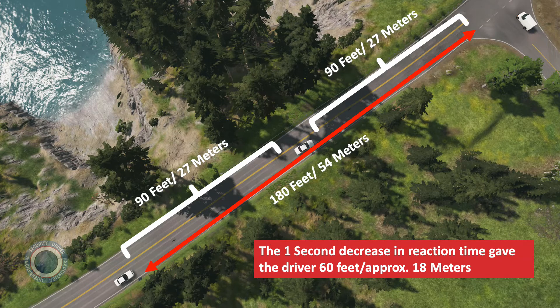Let's look at the same scenario with different numbers. Through training, the driver has decreased their reaction time from 2.5 seconds to 1.5 seconds. The speed is still 40 miles per hour or 65 kilometers per hour — 60 feet per second or 18 meters per second. Multiplying 60 feet per second by 1.5 seconds means the driver has used only 90 feet or 27 meters to react, leaving 90 feet — an extra 60 feet or 18 meters compared to the previous scenario. Escaping the problem is easily accomplished. The difference between the two scenarios is the difference that one second makes: that one second turns a disaster into escaping the kill zone.